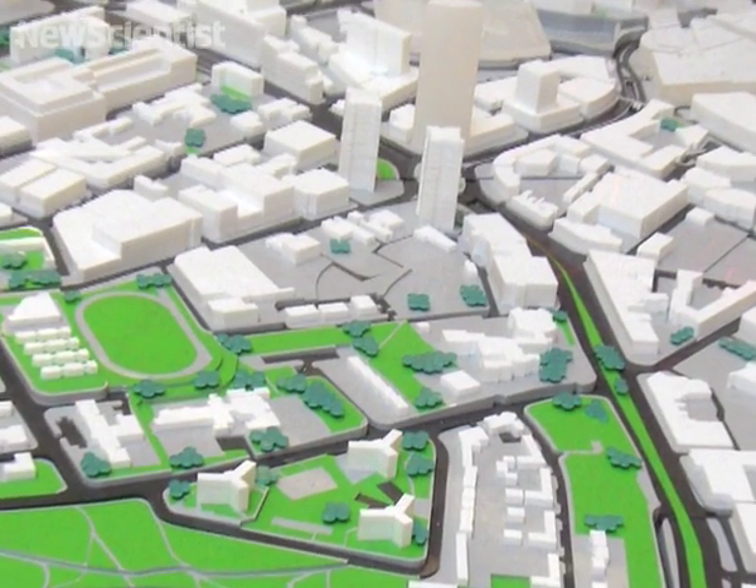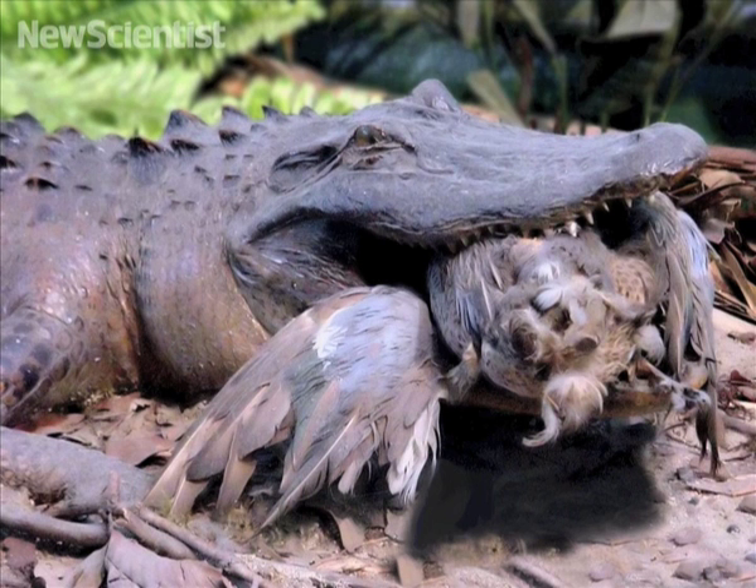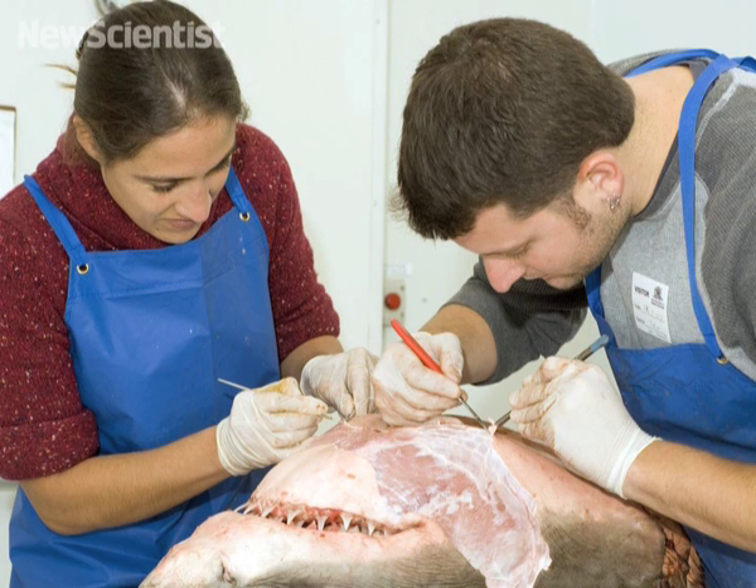A technique used to model wear and tear on buildings, or the impact of a car crash, is now being used to better understand how animals kill their prey. Steven Rowe and his team have been using a process called finite element analysis to model animal skulls.